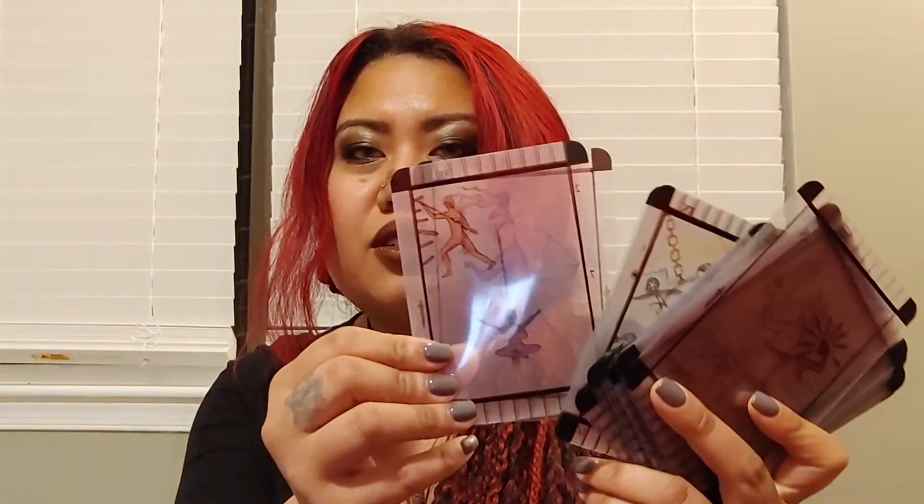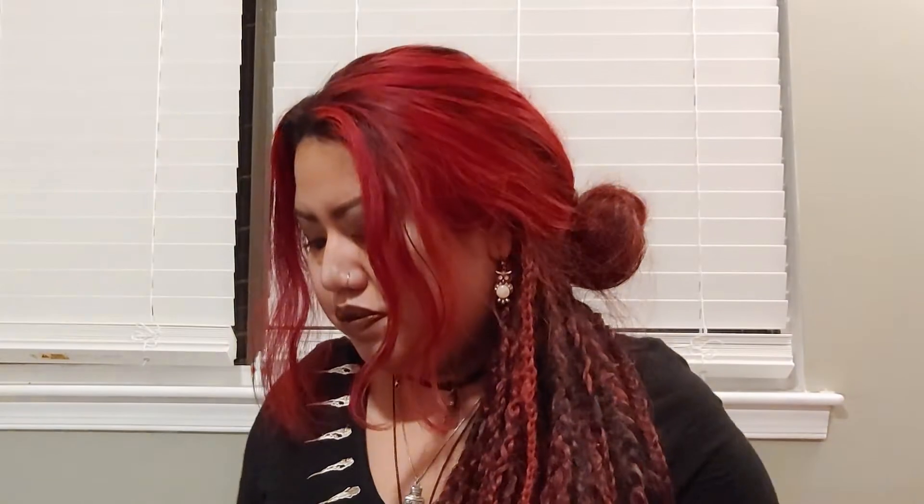I heard the card stock is different in newer editions, but it might be underwhelming showing it like this because you can see why it's called a transparent tarot. This is a fun deck to read with — this was one of my earlier decks and one that I consistently reached for.